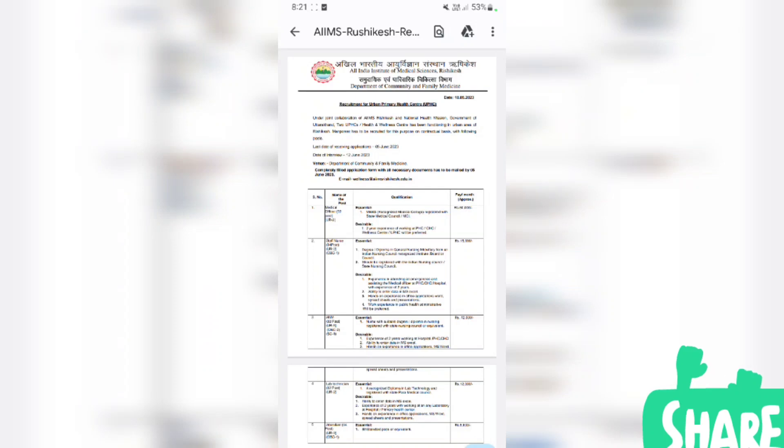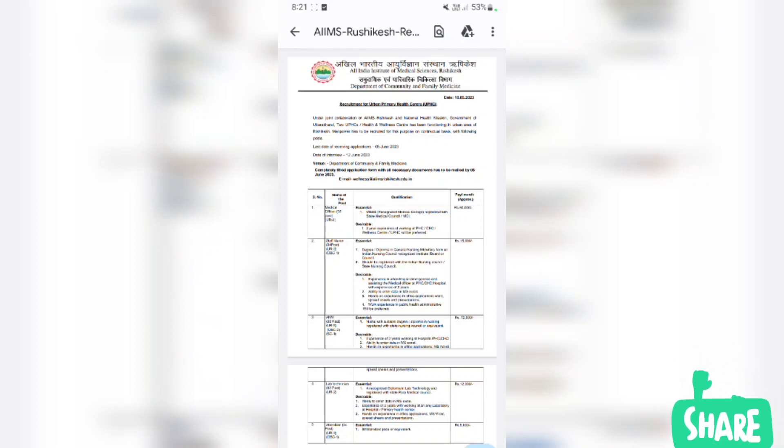Today we are going to talk about recruitment. We have a video about the NHP and recruitment, and this is AIIMS — the All India Institute of Medical Science. This is the RISC case posting, which is a contractual posting, not a permanent posting.